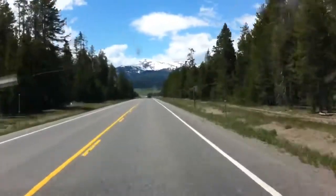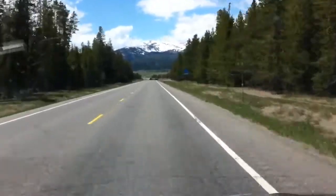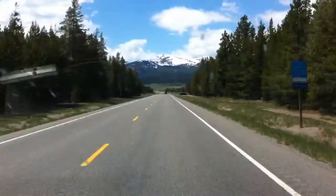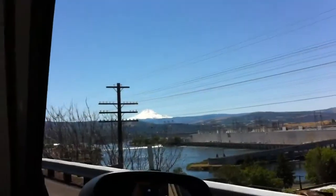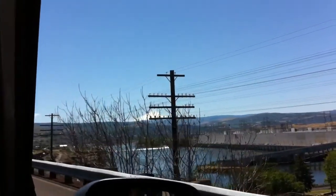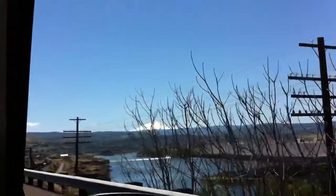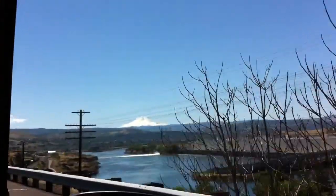West of Yellowstone, heading west towards Idaho. We have a view of Mount Hood in Oregon — you can see it way off in the distance there. It's a lot bigger than it looks from this distance.